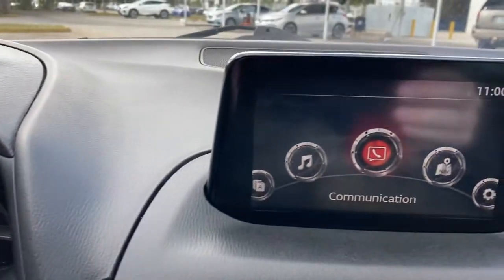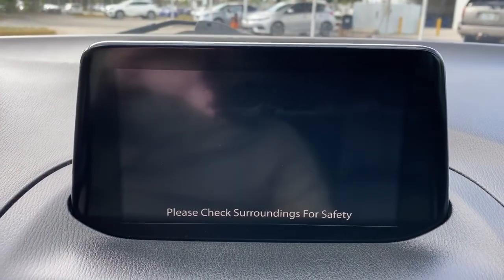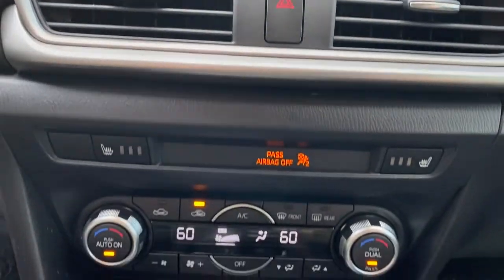Multi-zone AC, Bluetooth connection, blind spot monitor, heated front seat, power driver seat.